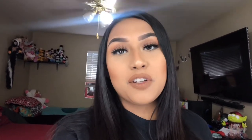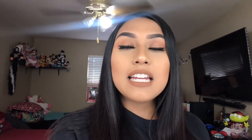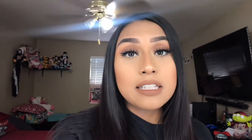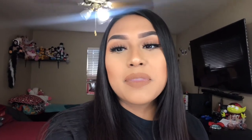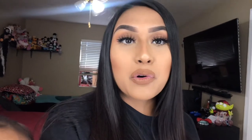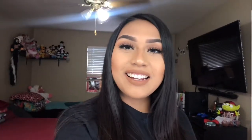Hi you guys, welcome back to my channel. If you're new, welcome — my name's Rocio. In today's video I'm just going to be giving you guys a little tour — or like a little glimpse — of my vanity table. I like seeing these kind of videos just to see what other people have. And this is Leilani here, say hi Lani! If you'd like to see a little tour of my vanity, then go ahead and keep on watching.